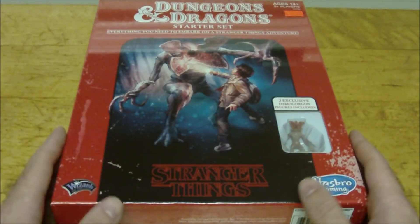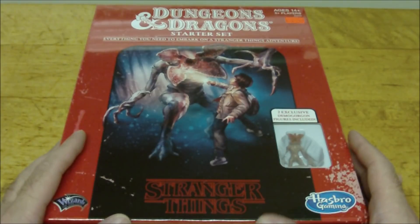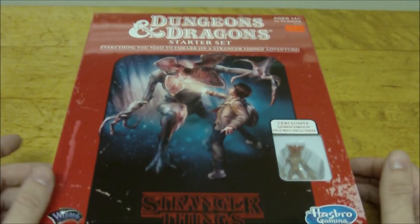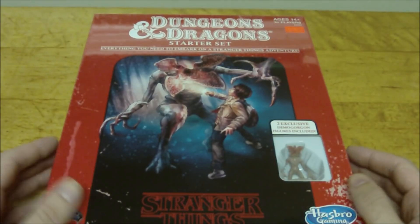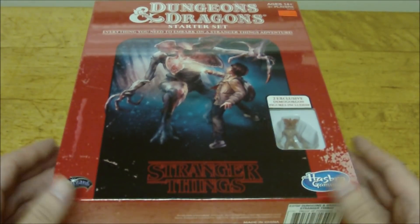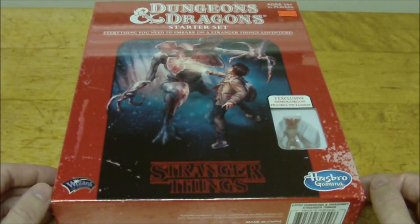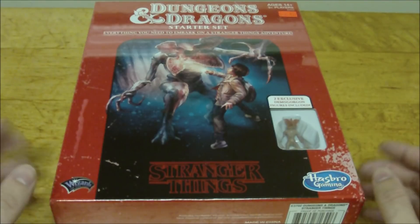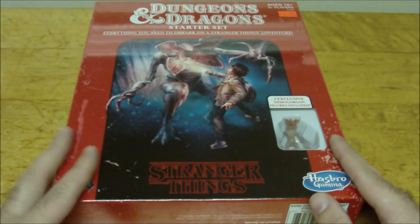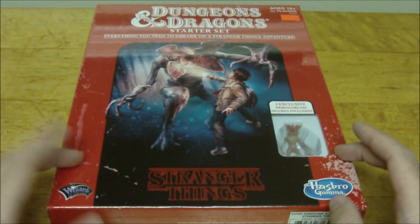Hello YouTube, Dave here again. Today I'm going to be taking a look at the Stranger Things Dungeons & Dragons starter set. This is a recent release from Wizards of the Coast — it's a licensed product for the Stranger Things Netflix series, which is going into its third season. There's a little bit of a story as to why it's taken me as long as it has to get my hands on this.